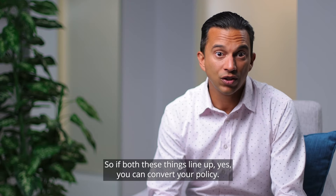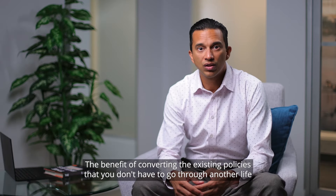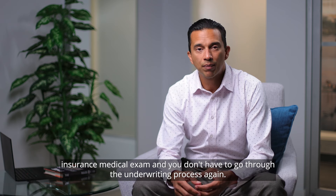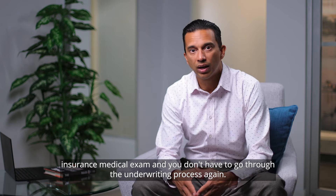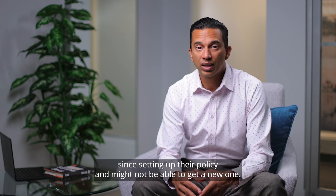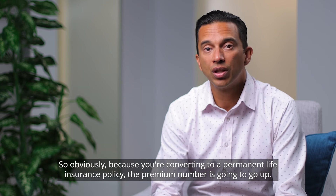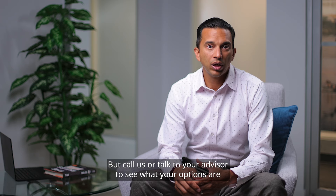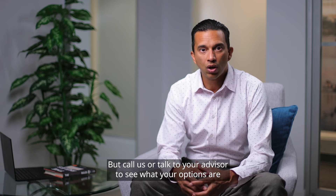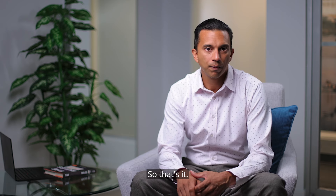If both those things line up, yes, you can convert your policy, and the process is actually pretty simple. The benefit of converting an existing policy is that you don't have to go through another life insurance medical exam or the underwriting process again. This is really important for anyone who's had a change in health since setting up their policy and might not be able to get a new one. Because you're converting to permanent insurance, the premium will go up — but call us or talk to your advisor to see what your options are and if you can add extra cash to overfund the policy for leveraging.